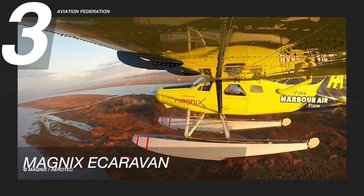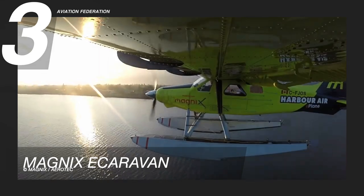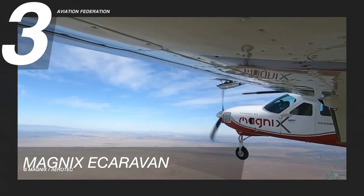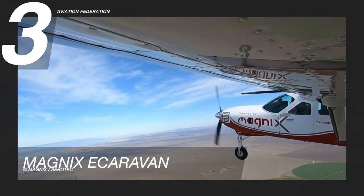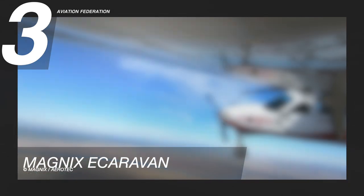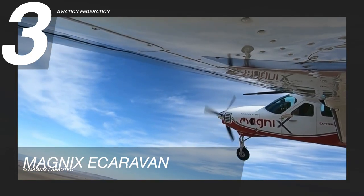Using a de Havilland Canada Beaver aircraft, the company was successfully able to conduct a test flight, with the battery system providing enough power for a 15 to 25 minute flight. The current version of the airplane is a modified Cessna Caravan that can carry a maximum of nine passengers. However, the latest test flight only had one seat installed for the pilot, since the entire cabin floor was occupied by the batteries.